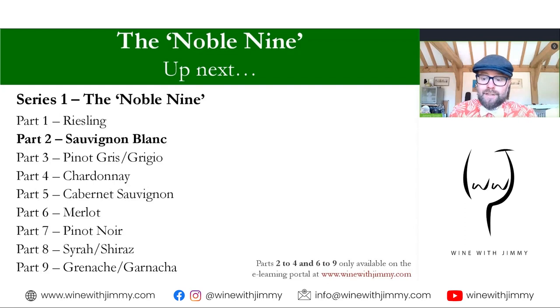That brings us to the conclusion of the first video of the Noble Nine. Please join me for part two, looking at Sauvignon Blanc — available at winewithjimmy.com for subscribers. If you have any comments or questions about this series or about Riesling, or experiences with Riesling around the world, please do get in touch. What I've taught here is not exhaustive — there are certainly other places that produce Riesling in small amounts worth seeking out. You can also get in touch via social media, or if you're in the UK, come and say hello for a class, glass, or bottle.